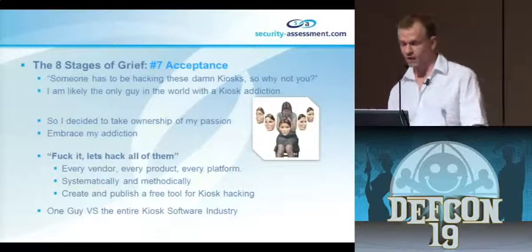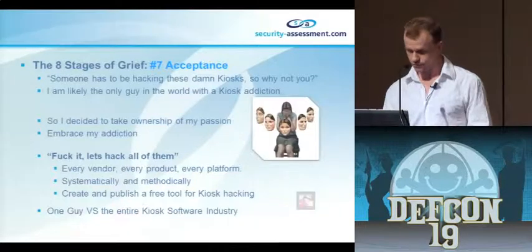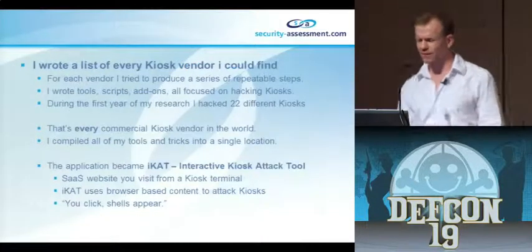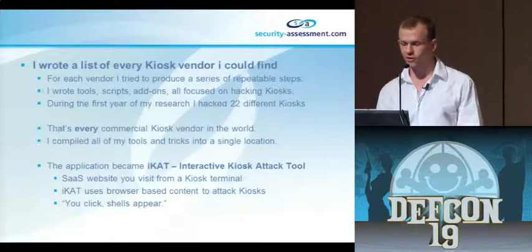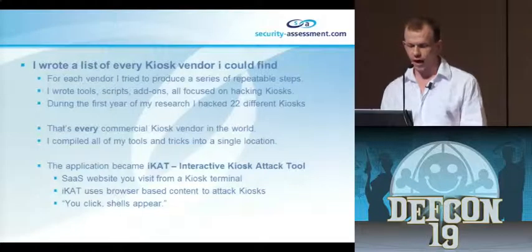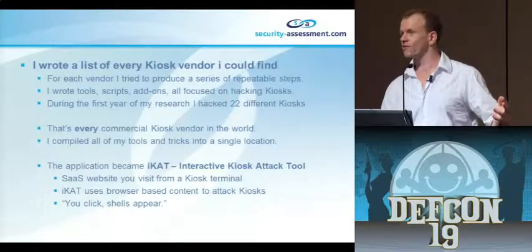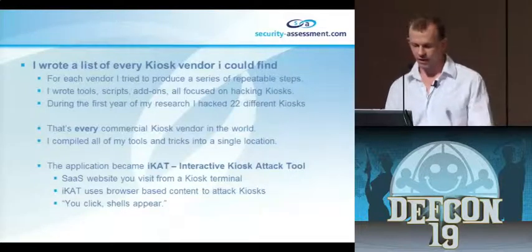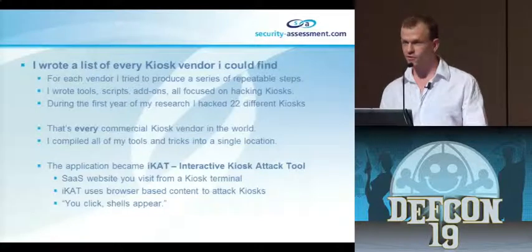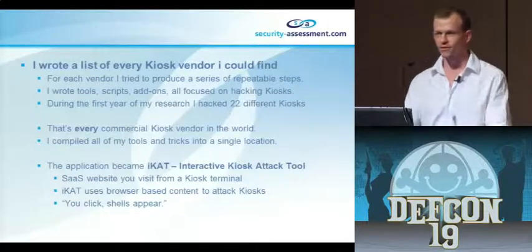Every vendor, every product, every platform - systematically, methodically - create and publish everything I do. Basically one guy from New Zealand versus the entire kiosk software industry. I wrote a list of every kiosk vendor I could find - about 22 or 23 of them. For each vendor I tried to produce a series of repeatable steps, wrote tools, scripts, add-ons, plugins - all things that helped me compromise these kiosks. I compiled all my research into one place - iCat, the interactive kiosk attack tool. It's essentially a software-as-a-service website that you visit from a kiosk, and this website owns the kiosk for you. You click, shells appear.